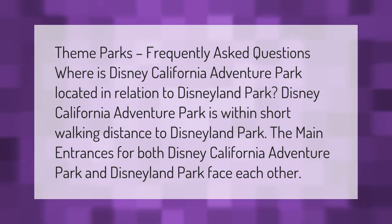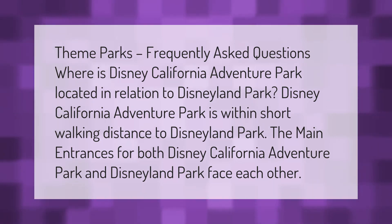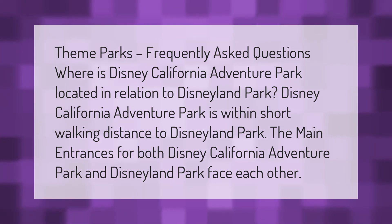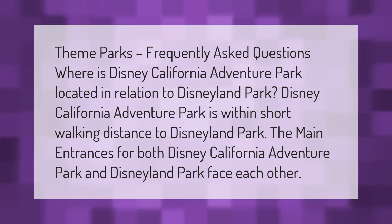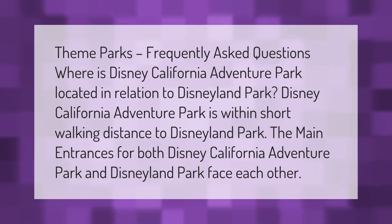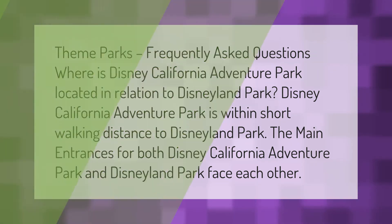Disney California Adventure Park is within short walking distance to Disneyland Park. The main entrances for both Disney California Adventure Park and Disneyland Park face each other.